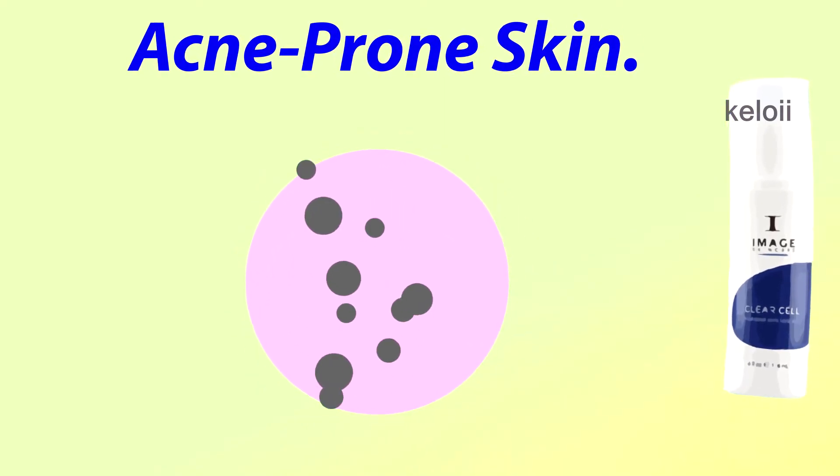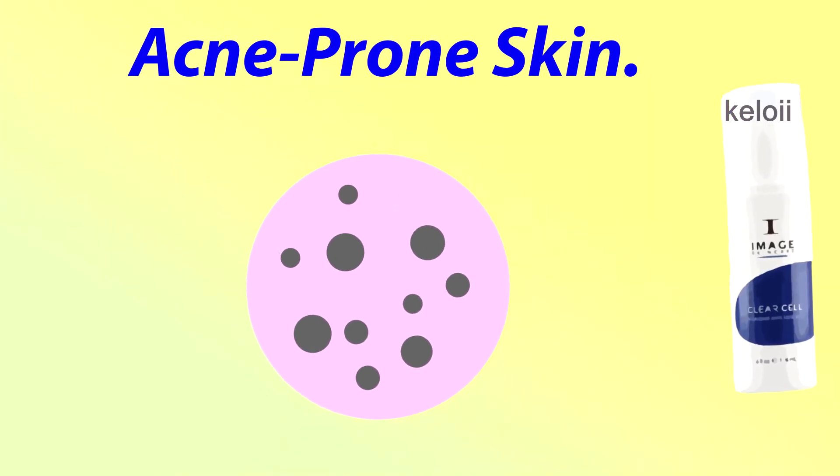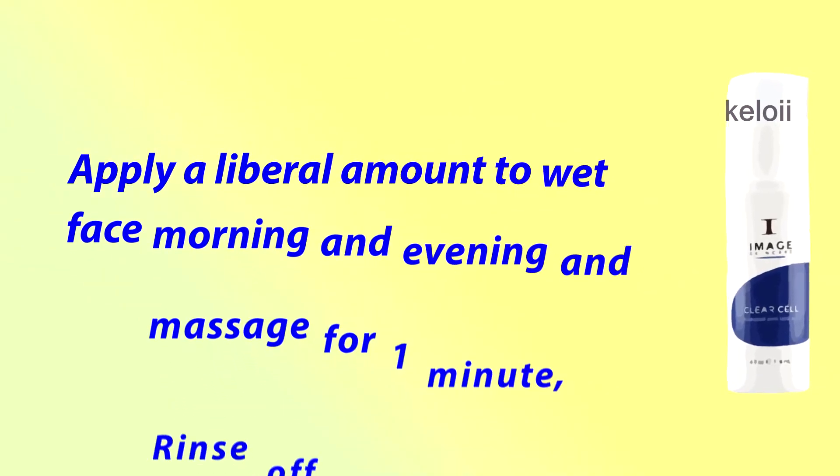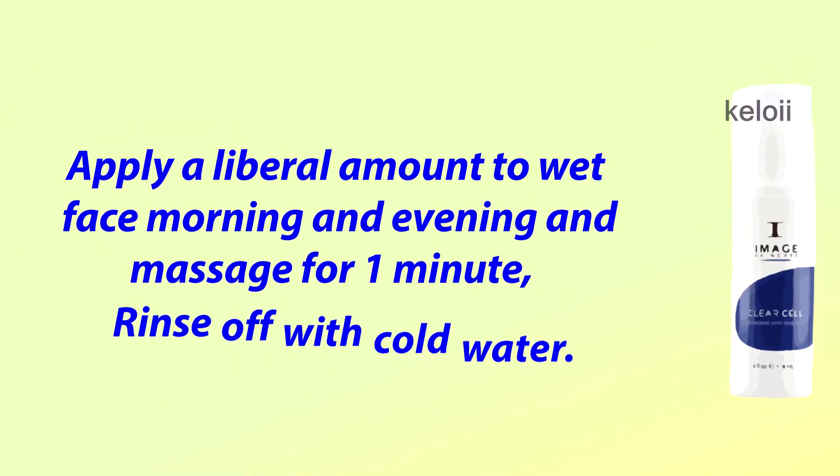Recommended skin types: acne prone skin. How to use: apply a liberal amount to wet face morning and evening, and massage for 1 minute, then rinse off with cold water.